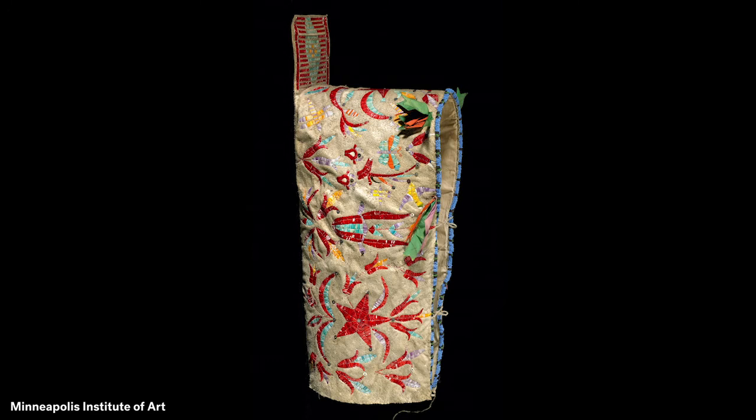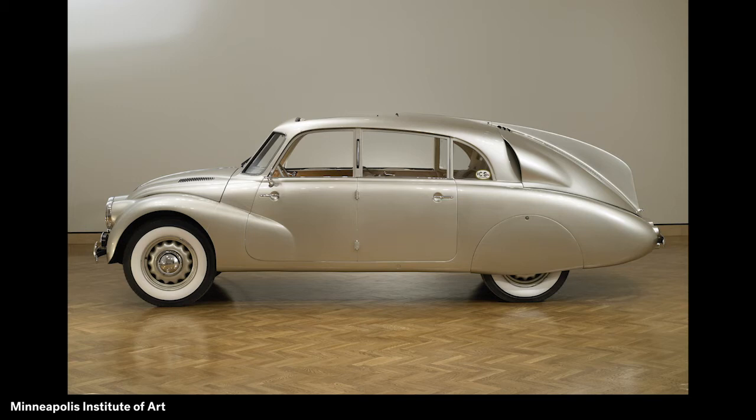This highlight of MIA's collection is a car called the Tatra. This is one of only a few cars in art museum collections. The car was named for a mountain range in Eastern Europe. Look closely at the Tatra to see what makes it special.